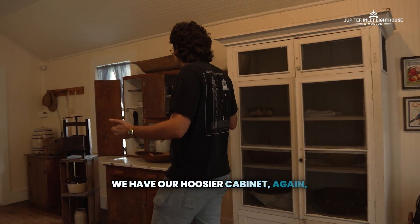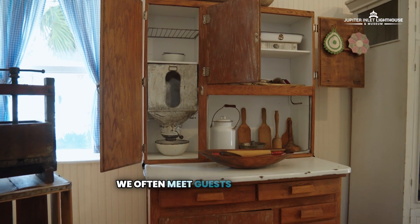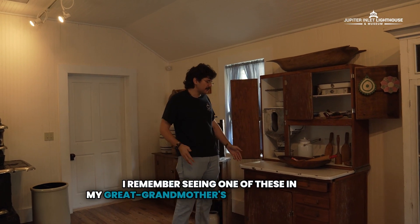We have our Hoosier cabinet — another staple of Pioneer living. We often meet guests who say their grandmother had one of these, or they remember seeing one in their great-grandmother's house. It was a very common commodity.